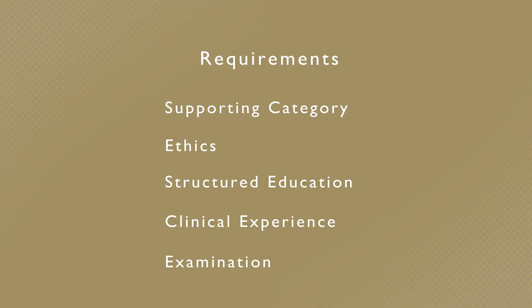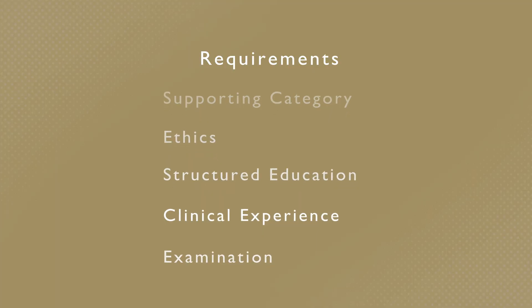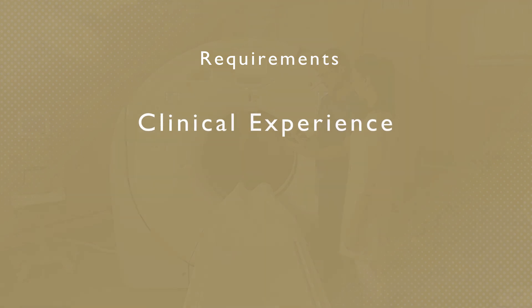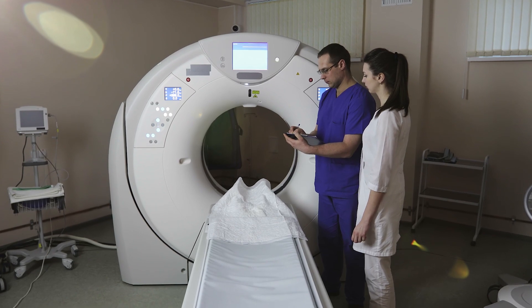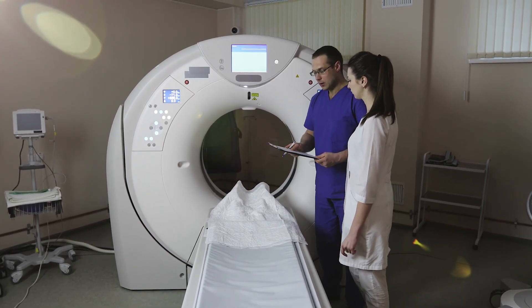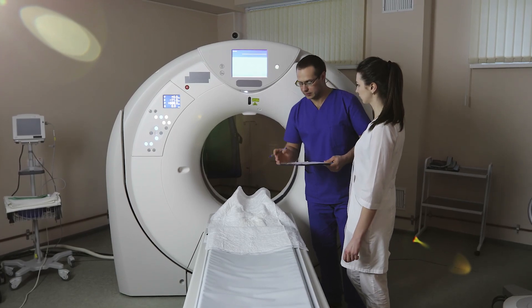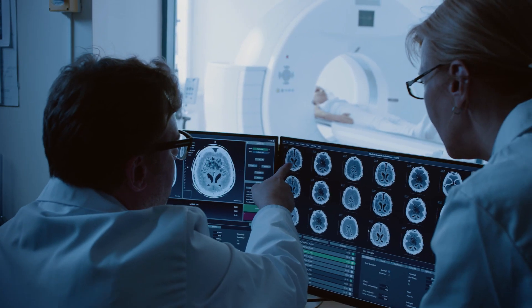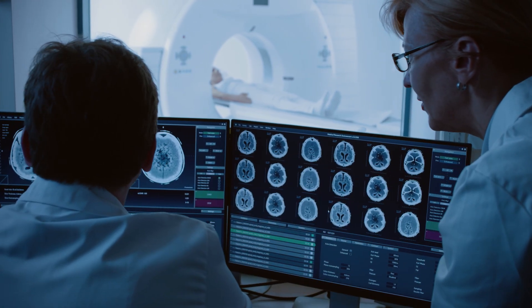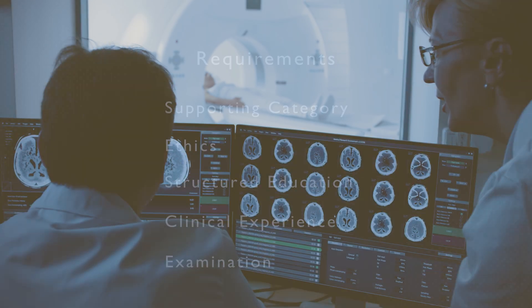Another requirement is to perform and record specific clinical procedures related to the discipline. You'll need a verifier to confirm each procedure you complete. The verifier is often your supervisor, a doctor, or another appropriate staff member who is also an RT. When you've completed and logged all your procedures, we'll ask your supervisor to review each record and submit a final verification that you've completed all the procedures.